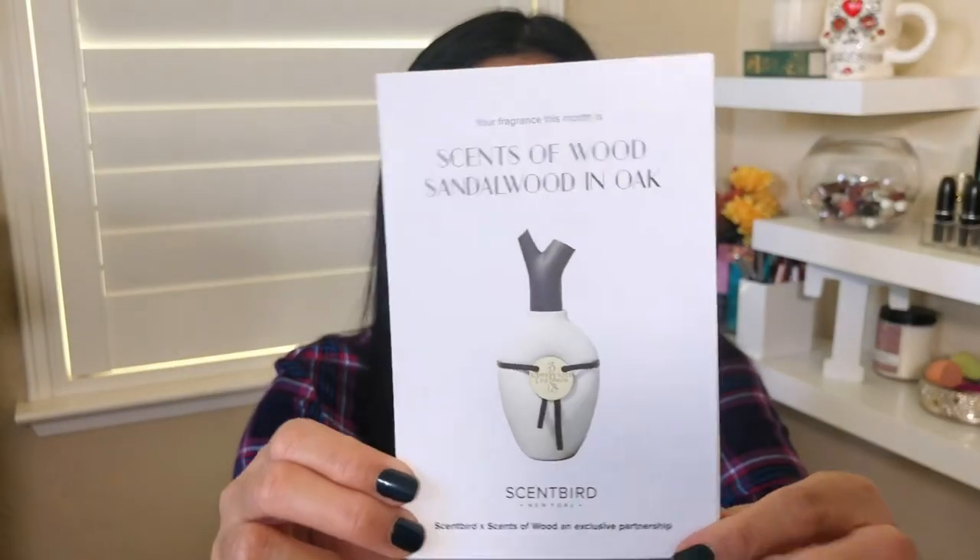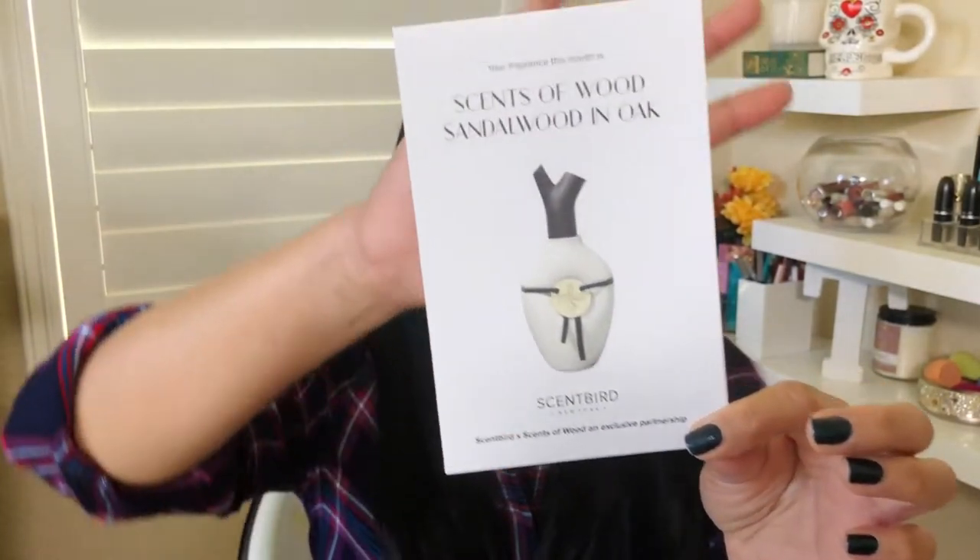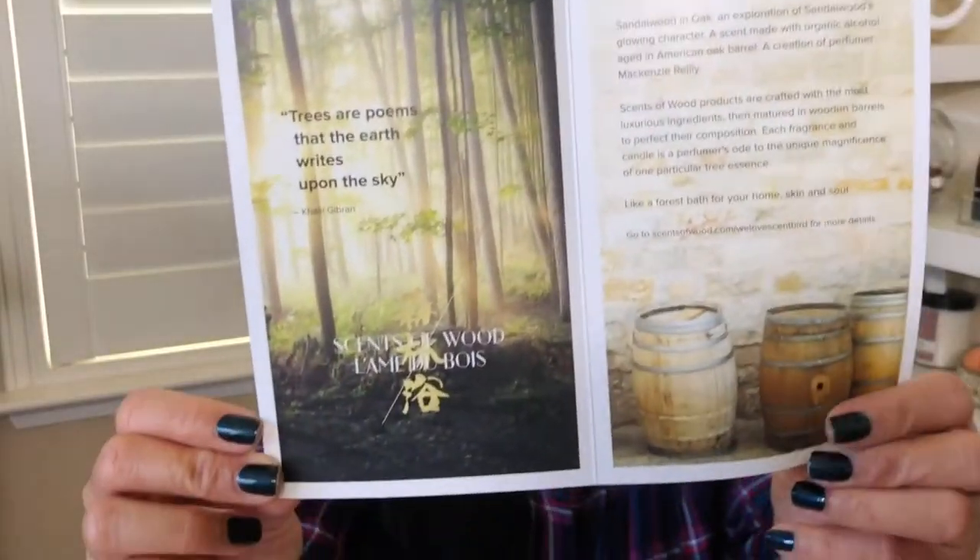I also got a little card from Scentbird that tells you how to use and replace the scent you got. You also get a card about the scent and what the full-size packaging looks like. I had the option to select 'surprise me' with Scentbird because I wanted to try new fragrances — I gravitate towards florals but other scents could surprise you, so I wanted them to send something I wouldn't normally choose.